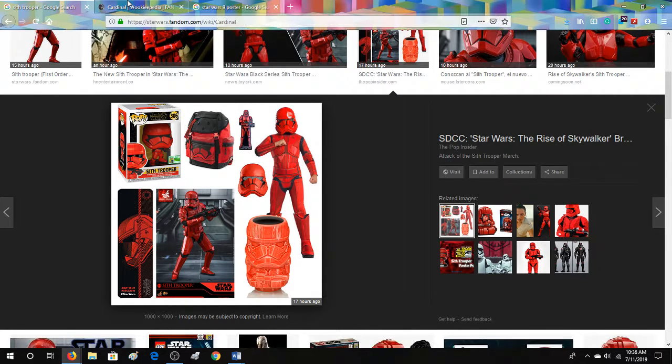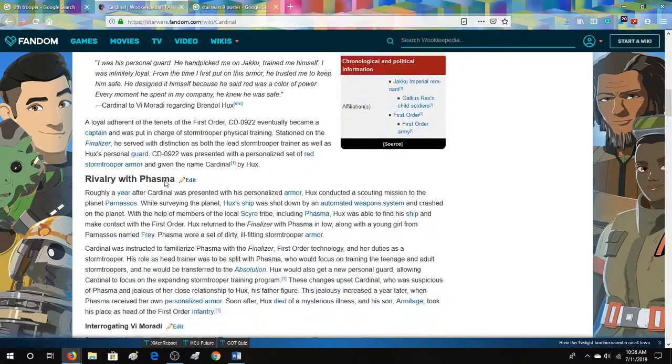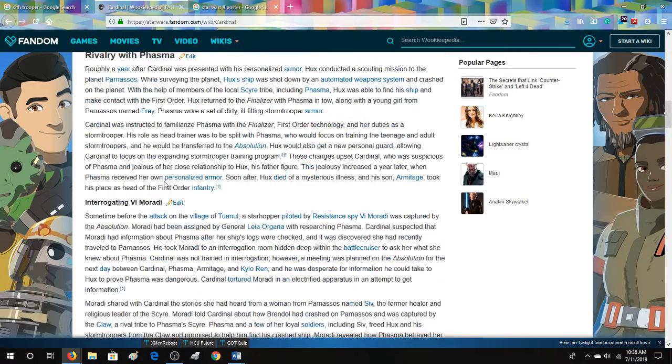Which kind of reminds me of Cardell from the Phasma novel. Of course, he had a normal helmet — he doesn't have that line — but it's just very similar. Basically he trained younger cadets in the First Order, if I remember that novel correctly.